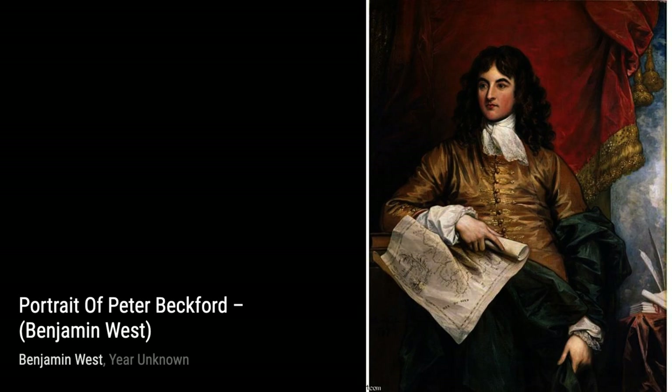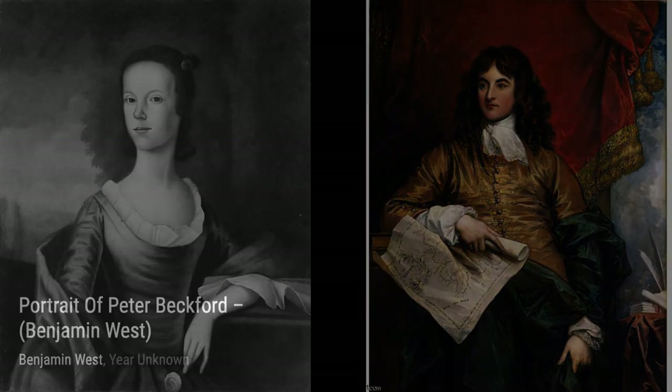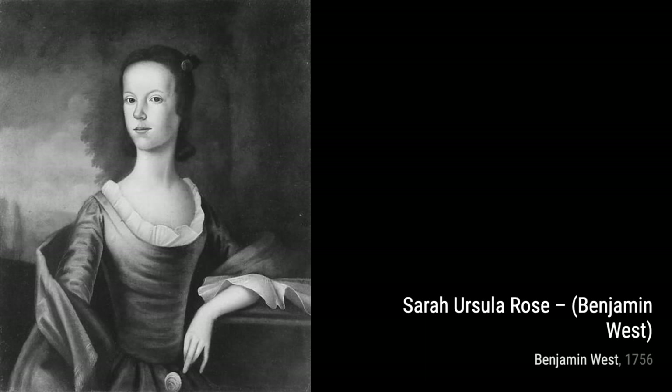Next, we have Mary, wife of Henry Thompson of Kirby Hall, as Rachel at the well. West's attention to detail and realistic portrayal of the human form shine through in this captivating portrait.